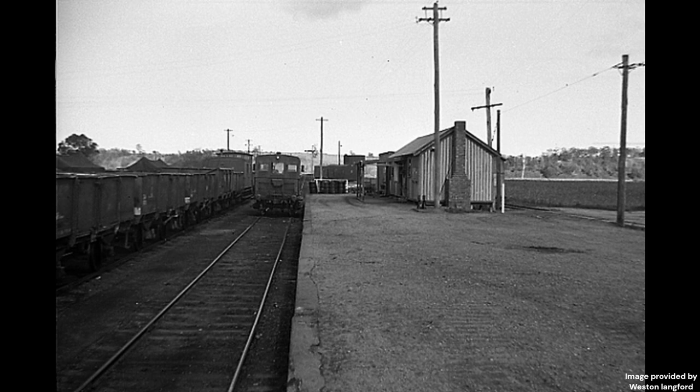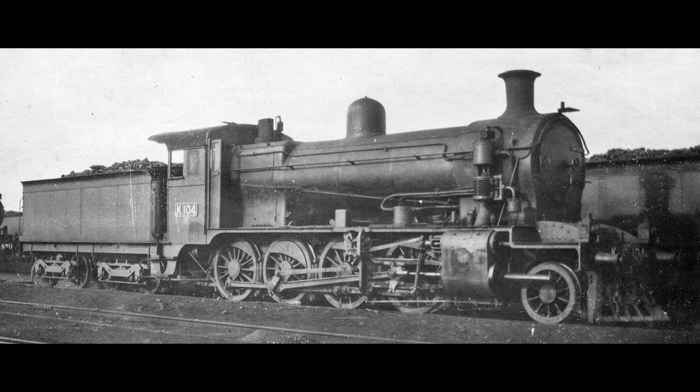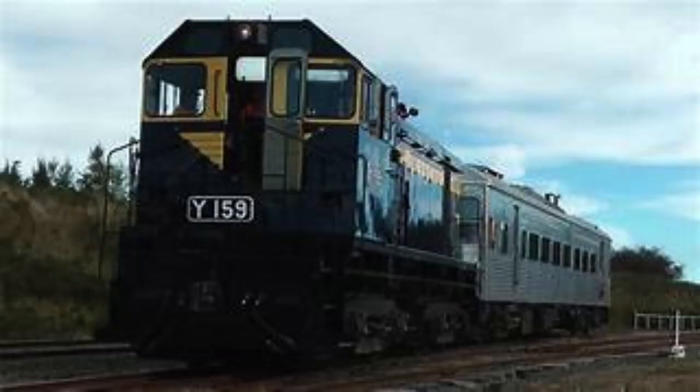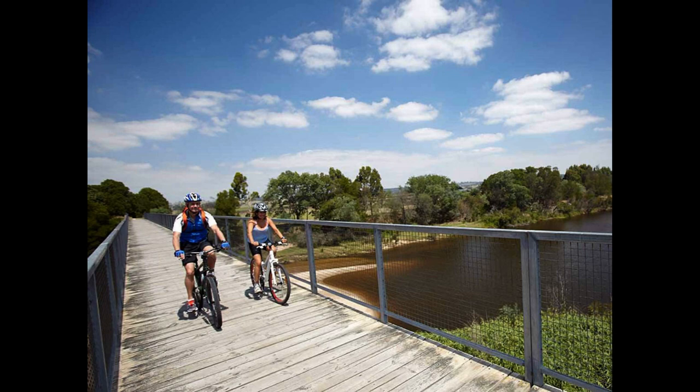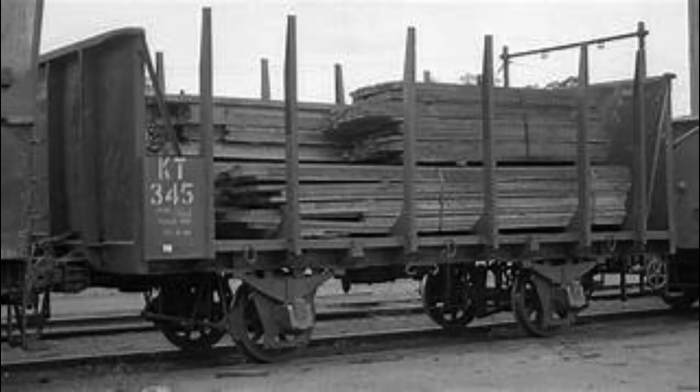Rolling Stock. Before dieselization, D3 and NK class locomotives would be used to serve the line. After dieselization and until its eventual demise, the line would be served by T and Y class diesels. Currently, the line is used by cyclists and rail trail walkers. The passenger services were run by rail motors until 1930. 30 timber wagons were specially built to be used on the Orrboss line.